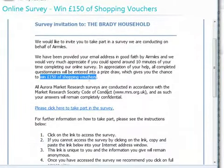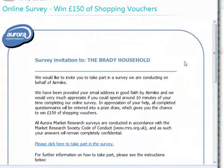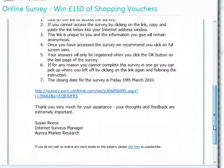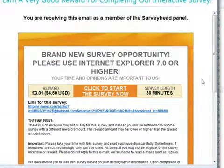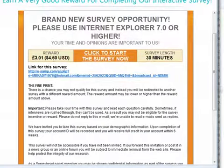I recommend you take prize surveys because for ten minutes' work, you'd be very pleased if you won yourself a hundred and fifty pounds or a hundred bucks worth of shopping vouchers — very nice indeed. So they're always worth completing. Here's another great one: four dollars fifty for half an hour's work.